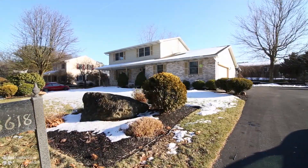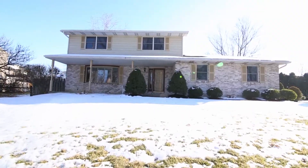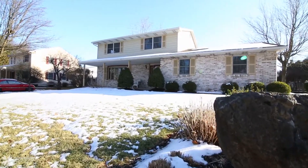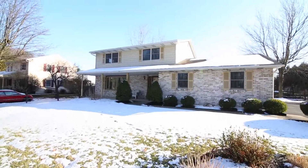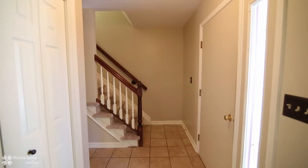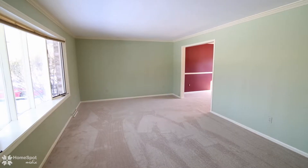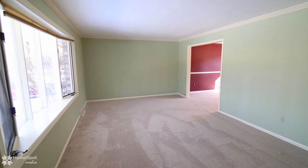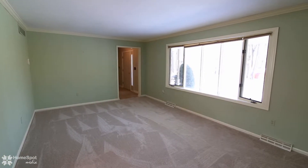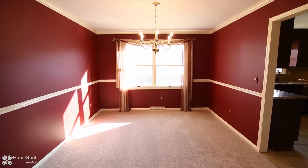Welcome to 3618 Oakland Road, an absolutely beautiful brick center hall colonial within Bethlehem Township. There is a two-car side entry garage and extended parking for six-plus cars. This four-bedroom, two-and-a-half bath home has everything you dreamed of, with brand-new carpet throughout.